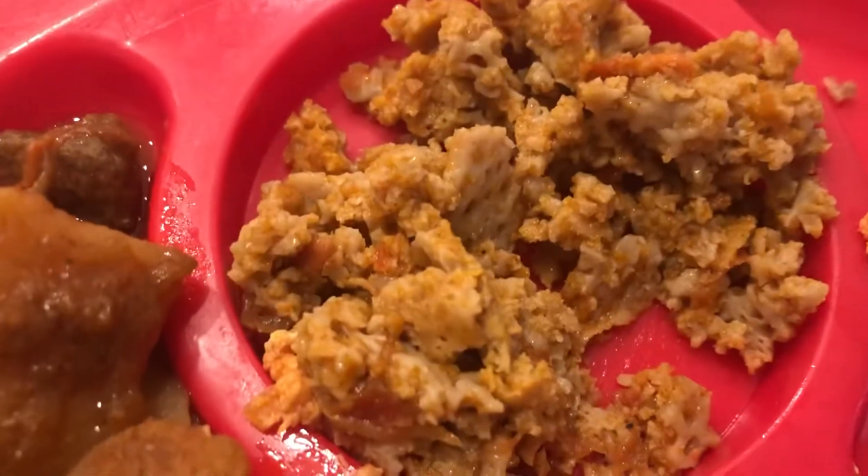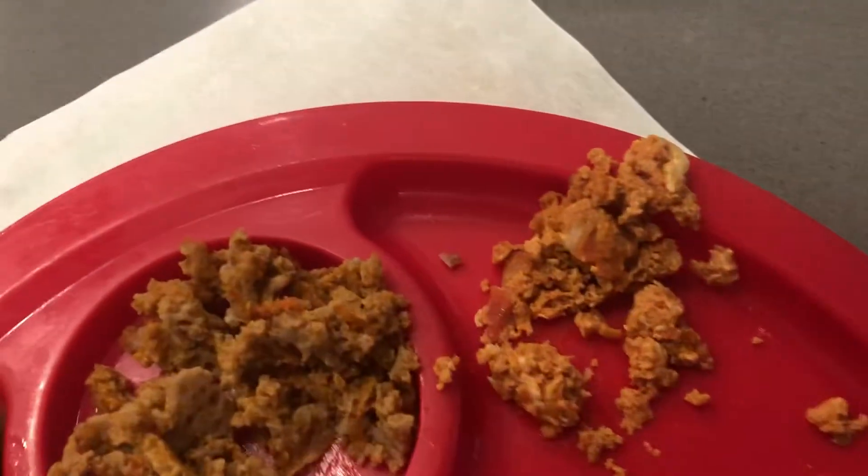There's roasted beef, there's firfir, there's egg, and that's injera.